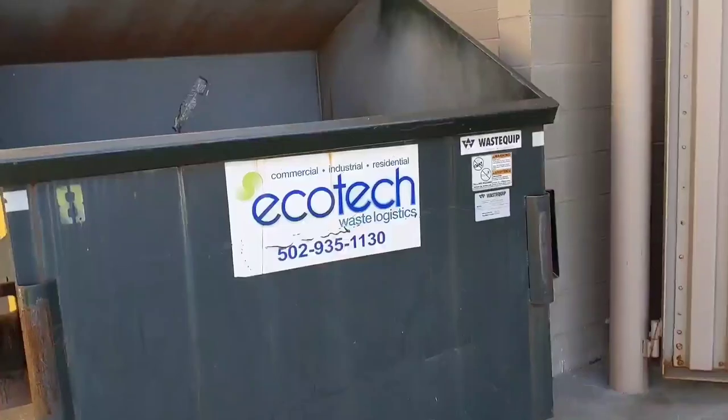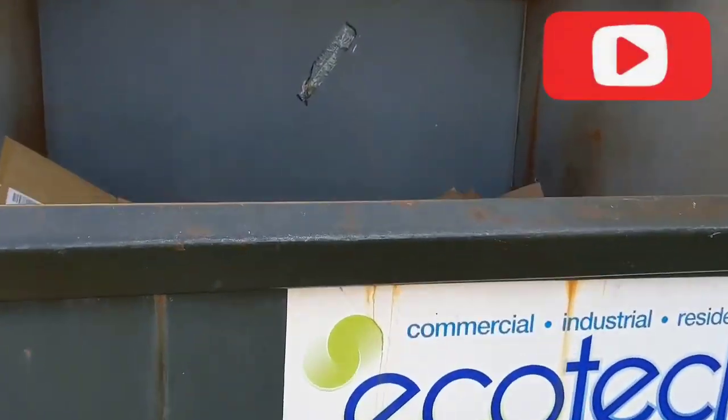What's up guys, it's your boy Andy back with another dumpster diving video. Let's go. We are at Five Below.